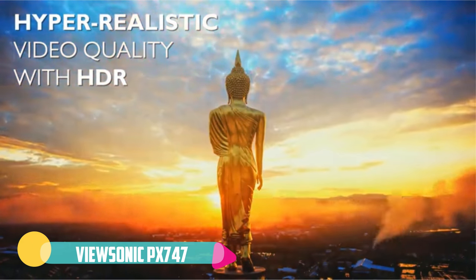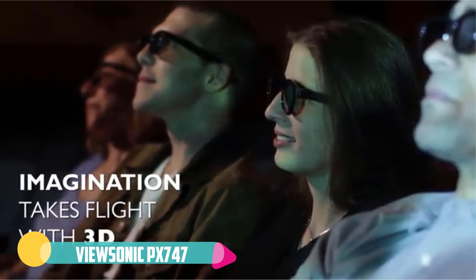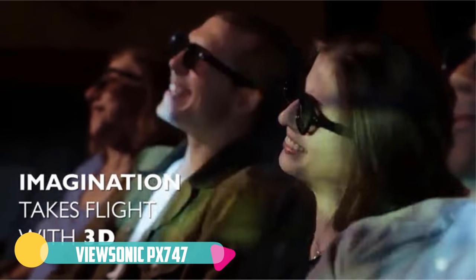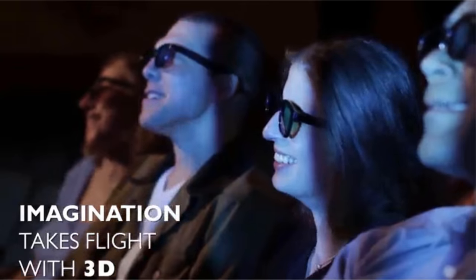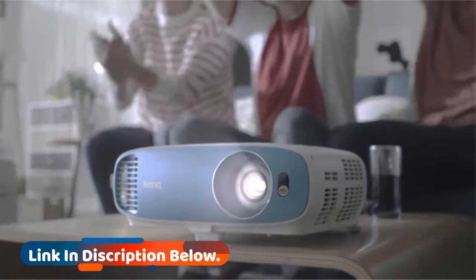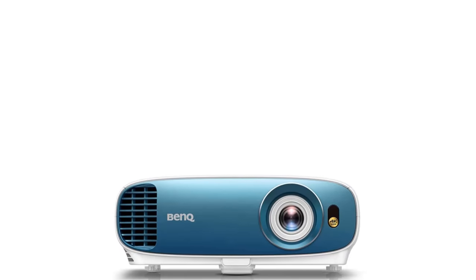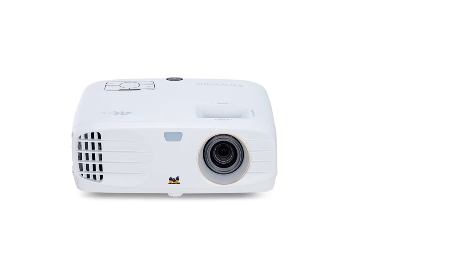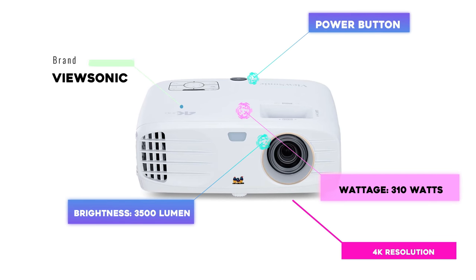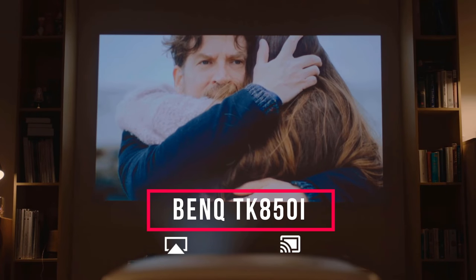The PX747-4K having 4K UHD resolution only adds to the beautiful pictures it displays. While its contrast is low, its HDR compatibility brings out blacker blacks and whiter whites. However, it does have a poor black level — meaning it is harder to see details in dark areas of the projected images.